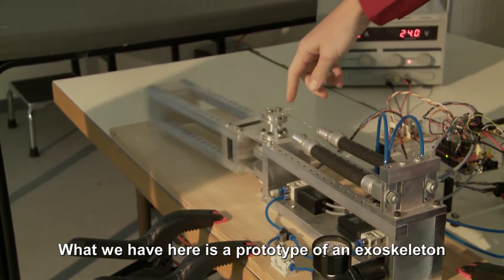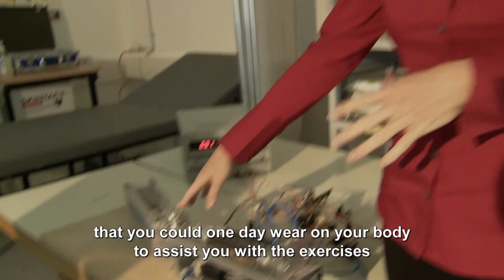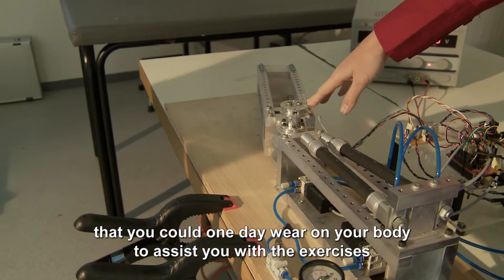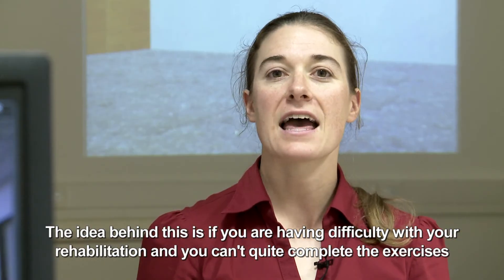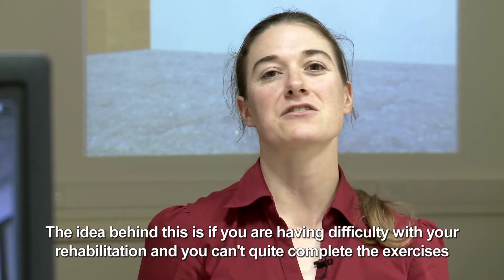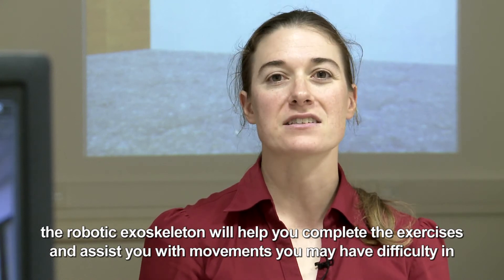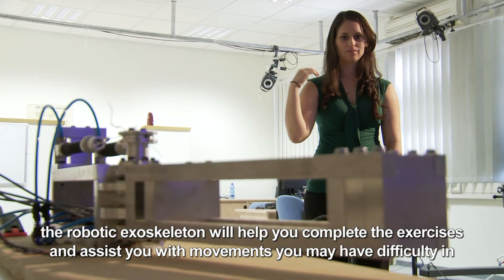What we have here is a prototype of an exoskeleton that you could one day wear on your body to assist you with the exercises. The idea behind this is that if you're having difficulty with your rehabilitation and can't quite complete the exercises, the robotic exoskeleton will help you complete them and assist you with movements that you might have difficulty in.